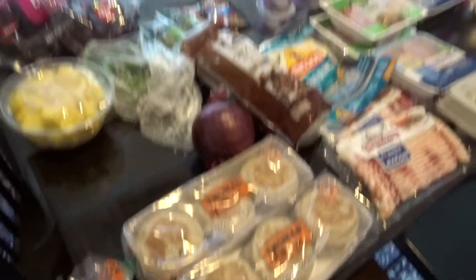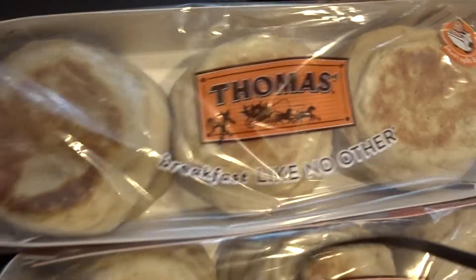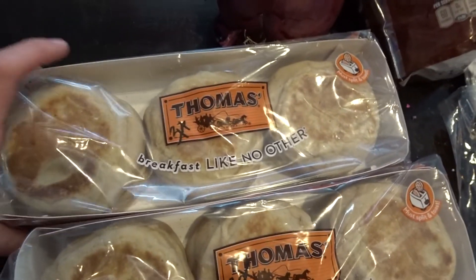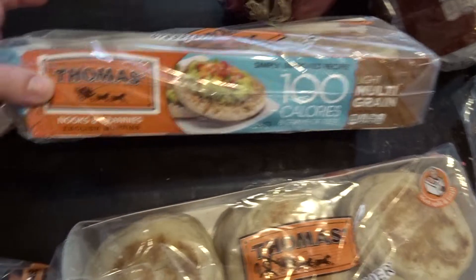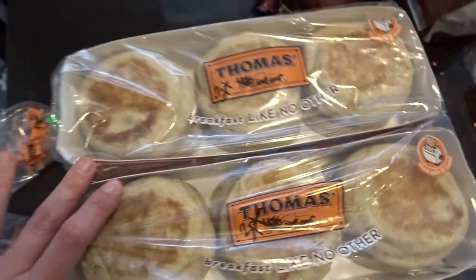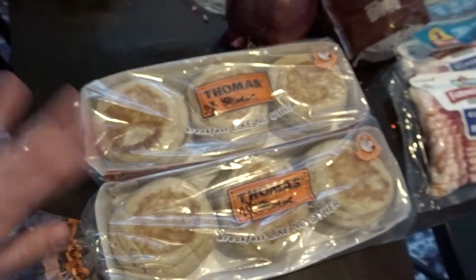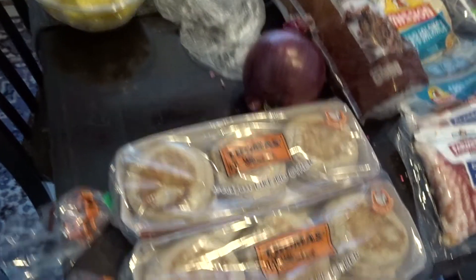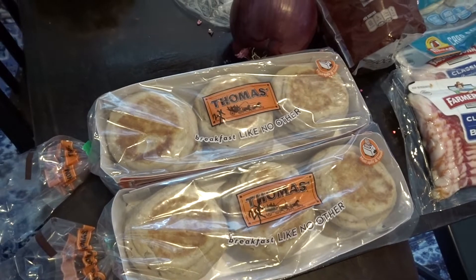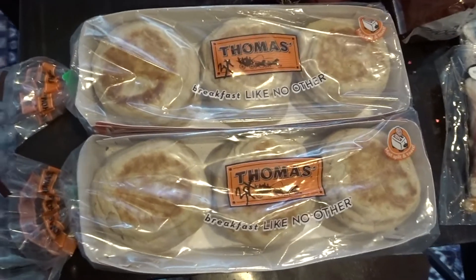Now I'm going to share my Weight Watchers grocery haul. I go ahead and write the point value right on the item so I don't have to keep scanning my app with the barcode. I picked up some Thomas English muffins — these are 100 calories and three points per English muffin, which I thought was pretty good. They're also on a buy one, get one free sale. If you want to see more Albertsons deals in depth, I have a budgeting channel with a full deal video about Albertsons.